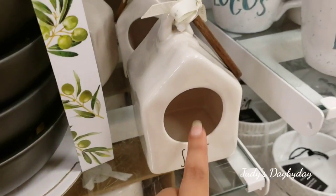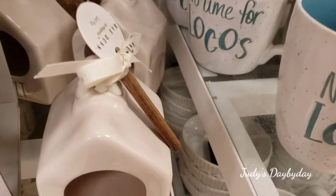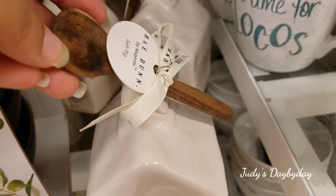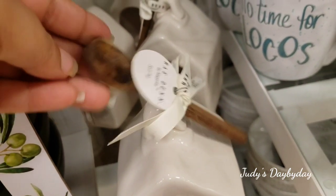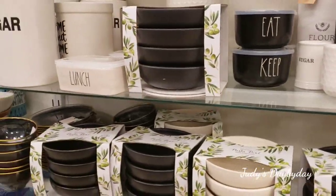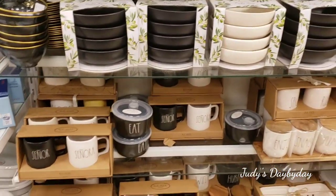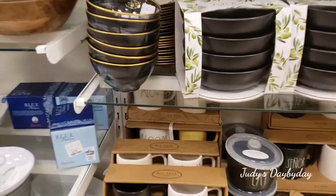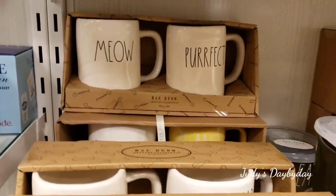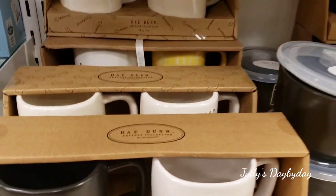This is cute — the little salt birdhouse with a little wooden spoon. They have so much back here — that yellow plant, a log, and a little planter.